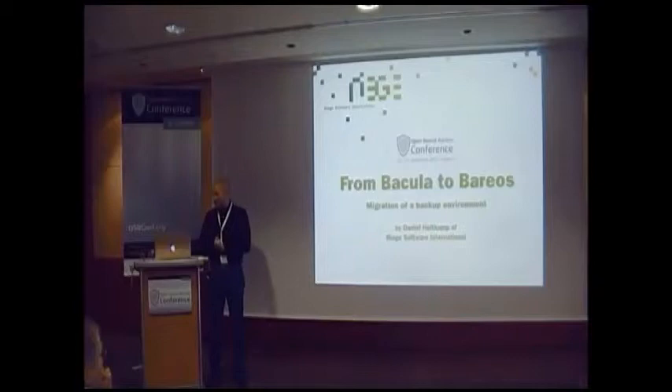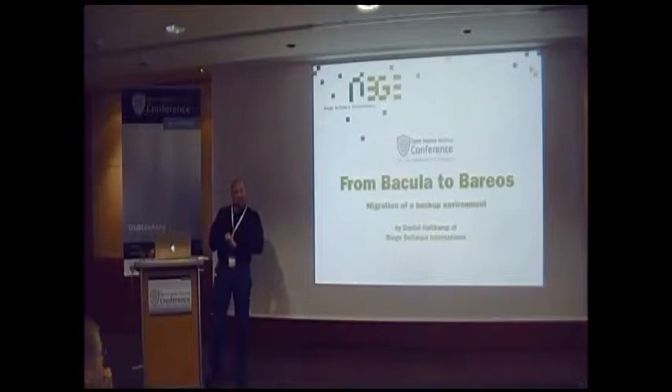Hello everyone. This is the first time I do this publicly outside of my company, so I might be a bit nervous, but please bear with me. We'll all get through this together.